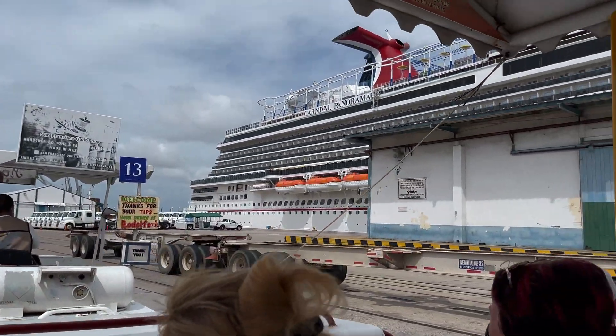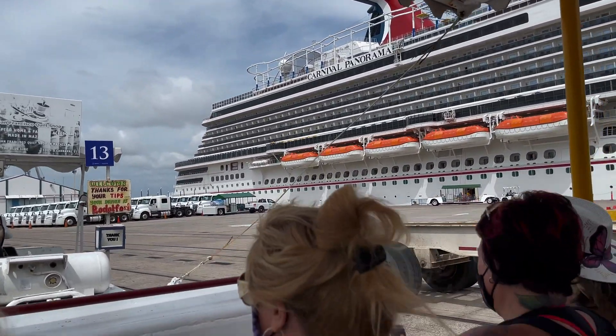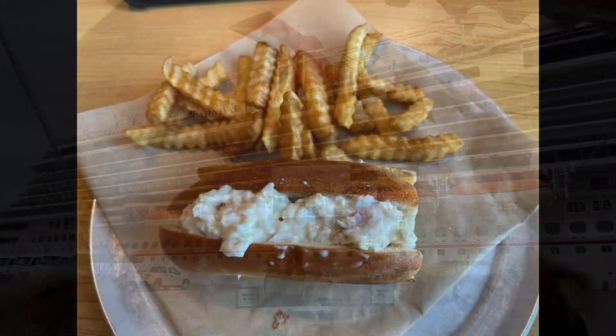It is a very industrial port — you definitely want to take the shuttle. It was far too far to walk, and probably a bit treacherous because there are containers being loaded and all that kind of stuff.